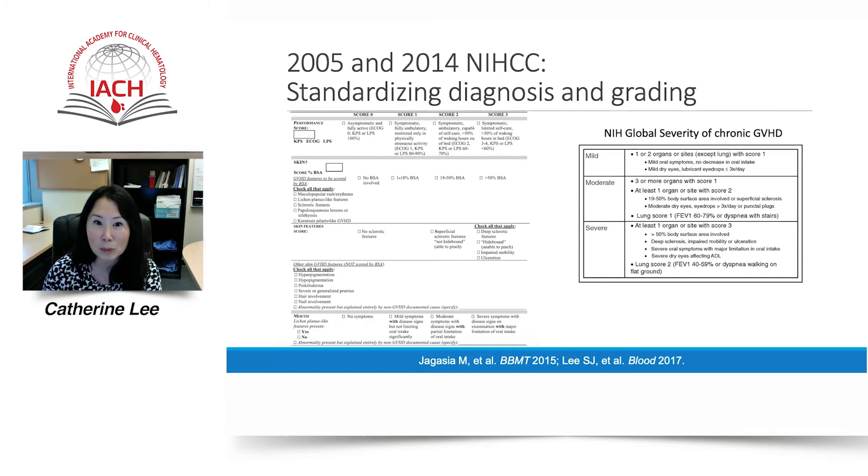Reflecting back to the case I initially presented, our patient would be given a score of one for his performance score, a score of three for having about 80% skin involvement or rash, but a score of zero for not having any sclerosis on exam. He would receive a score of three for mouth given his severe oral symptoms. When calculating the NIH global severity, he would be graded as having severe chronic GVHD as he has at least one organ with a score of three.